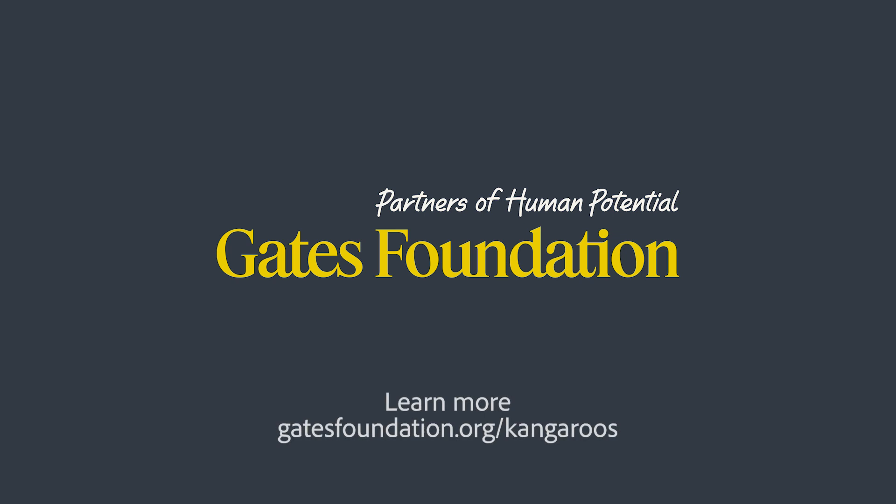The Gates Foundation. Partners of Human Potential. Keep them together. Just keep them together.